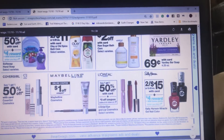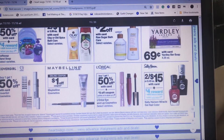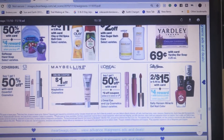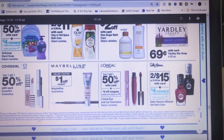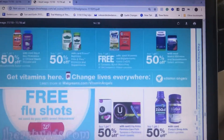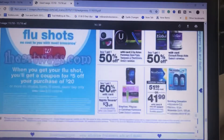L'Oreal is buy one get one 50% off with a $3 coupon — either online or in the Walgreens book you get next to the flyer. That might be a really good deal for you. I'm not going to be buying that, but I am going to be getting the two toothpastes and the deodorant — that's what I'm going to do.